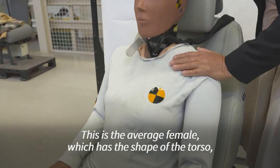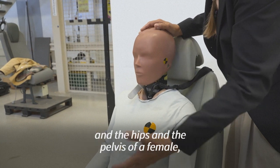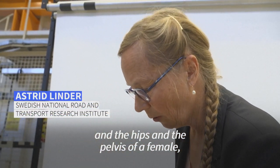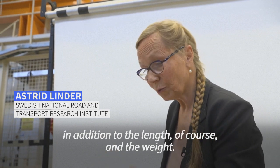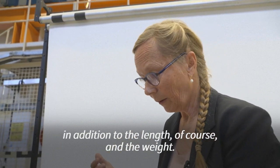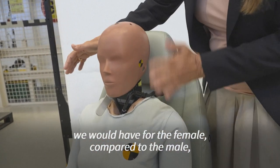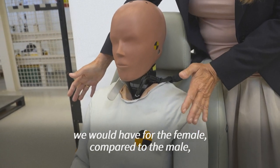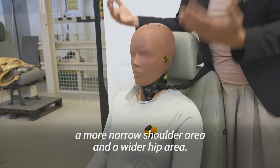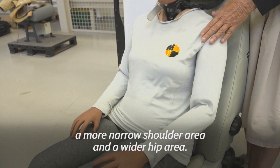This is the average female, which has the shape of the torso, hips, and pelvis of a female, in addition to the length and the weight. When it comes to the geometry of the torso, the female compared to the male has a more narrow shoulder area and a wider hip area.